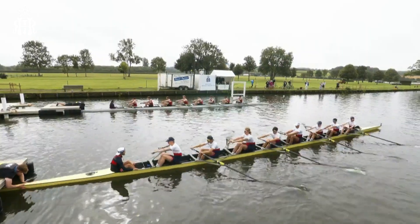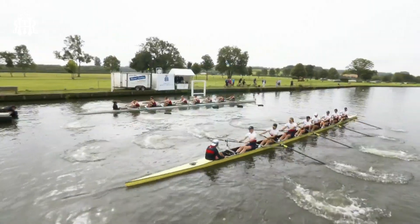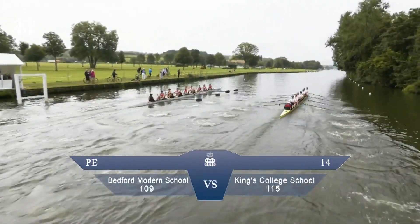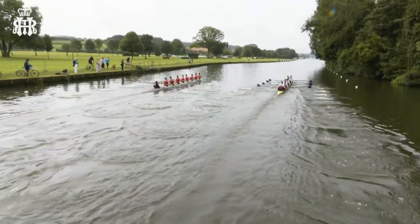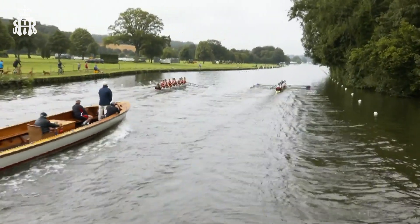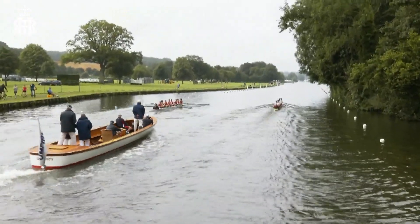Next up, it's Bedford Modern School on the Berkshire station to the left of your picture, King's College School. They're up against on the Buck station. It's eight again, so the power, the raw power at the start in this heat.